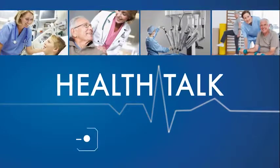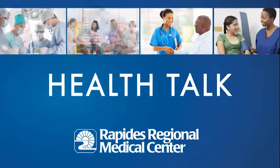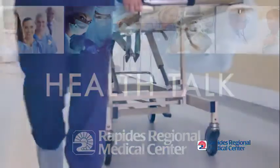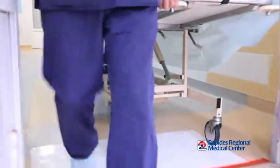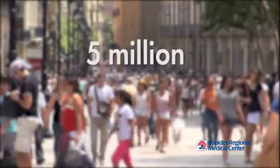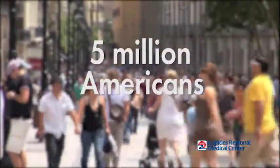Health Talk, brought to you by Rapids Regional Medical Center. June is National Hernia Awareness Month. According to the National Center for Health Statistics, around 5 million Americans have hernias.